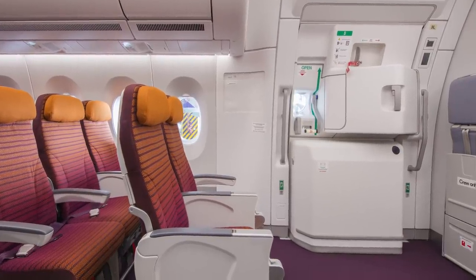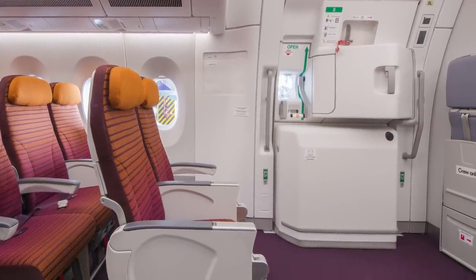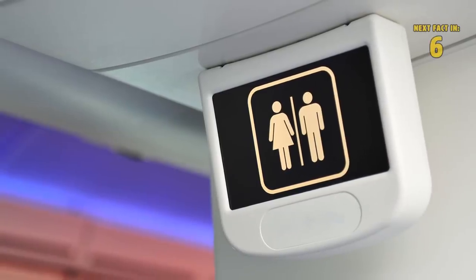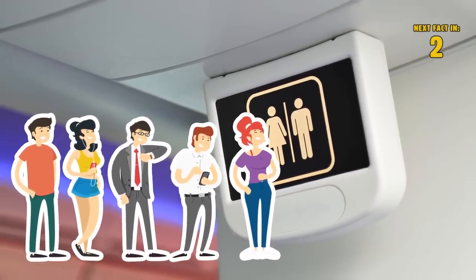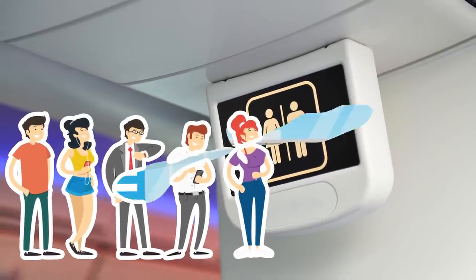Emergency exit seats will have more leg space, as will the seats at the very front or end of the aircraft. The back of the plane tends to have the seemingly endless line for the washroom, if that's something that can potentially bother you.